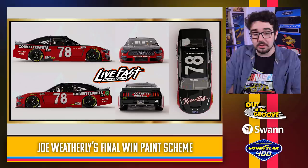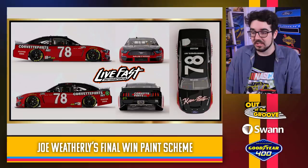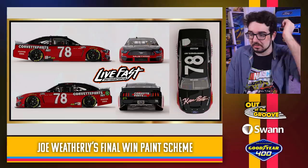Live Fast with a Joe Weatherly paint scheme going back to his final NASCAR win. Looks really good — the 78 looks great. It's a simple scheme, but most schemes back in the day were pretty simple. It looks true to real life. Not a whole lot else to say, but it's pretty solid.